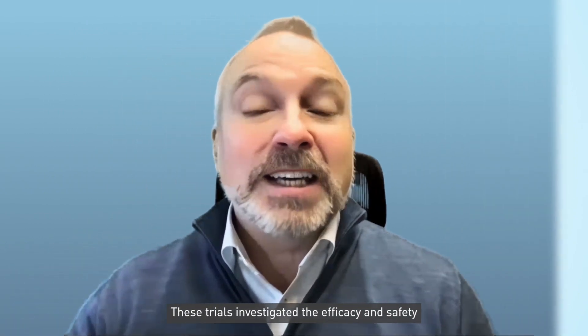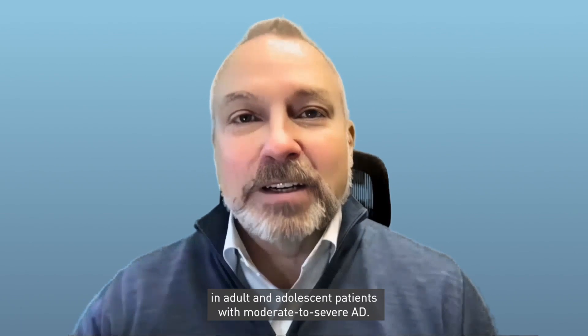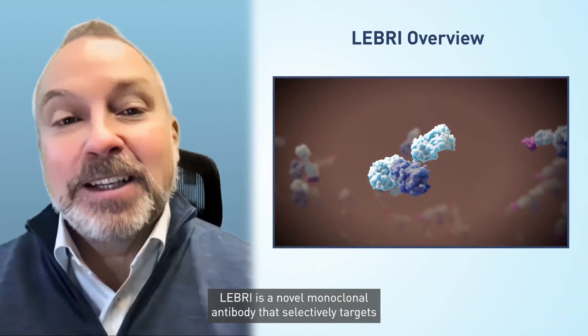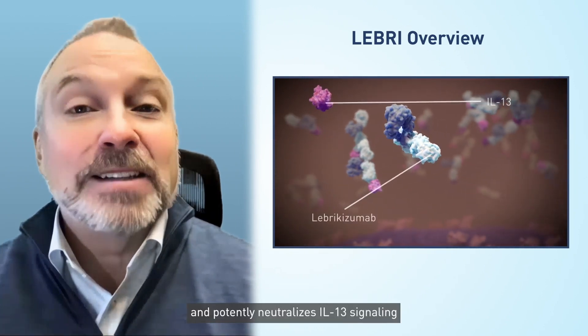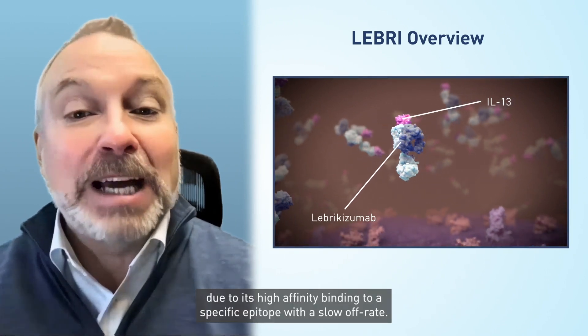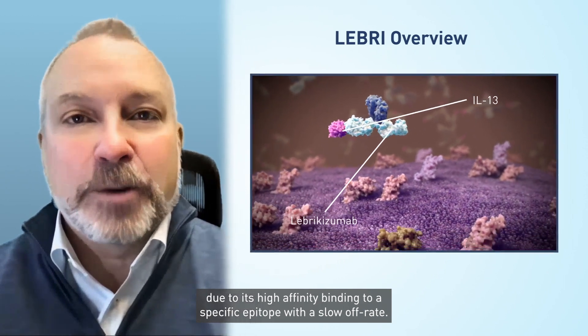These trials investigated the efficacy and safety of Lebrikizumab, or Lebrik, monotherapy in adult and adolescent patients with moderate to severe AD. Lebrikizumab is a novel monoclonal antibody that selectively targets and potently neutralizes IL-13 signaling due to its high affinity binding to a specific epitope with a slow off rate.